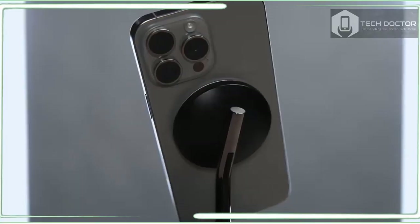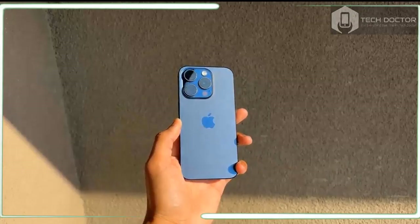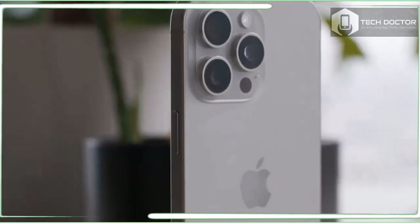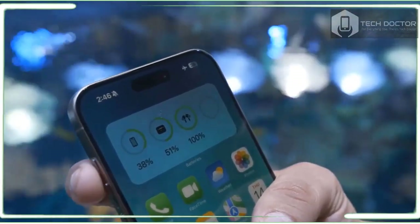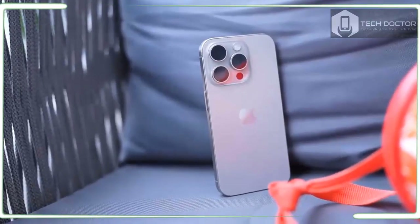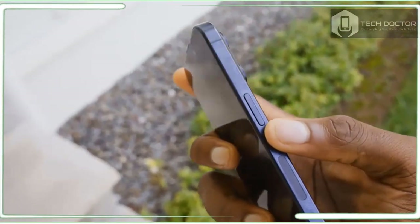The iPhone 15 Pro's 6.1-inch display doesn't bring anything new to the table, but based on my testing it's still one of the best OLED screens you'll find on a phone, and because the bezels are smaller, the experience is a bit more immersive. Two welcome features carry over from the iPhone 14 Pro: the Dynamic Island comes in handy for live alerts and activities, whether you want to see the status of your Uber ride, switch Spotify tracks, or check your flight info. The always-on display lets you check the time, battery status, and notifications without unlocking your phone. Colors pop vividly and the 120Hz panel delivers smooth scrolling and gameplay.